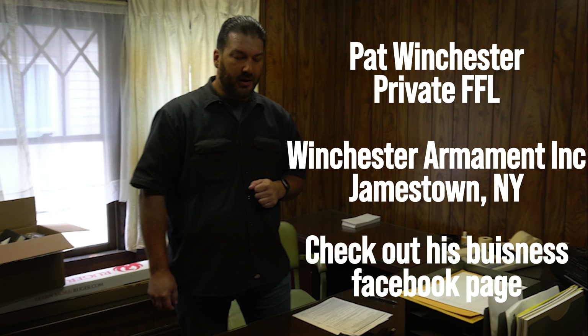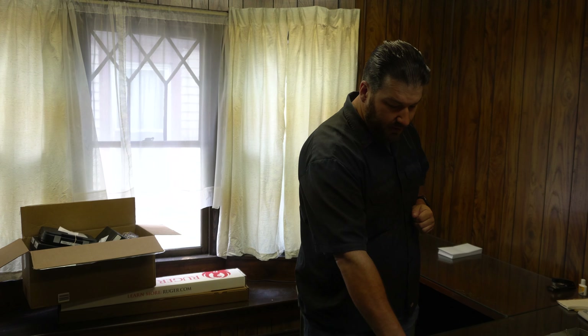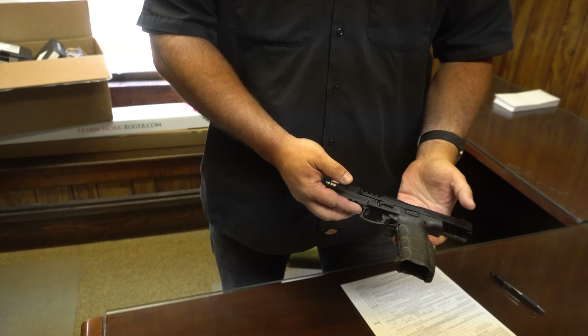Hey Pat. Hey Mike. How are you? Pretty good. I was just seeing if that gun came in. It did — it's right here. I'm glad you stopped in. We can do your paperwork on it.